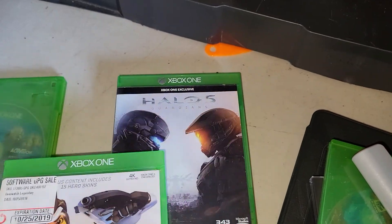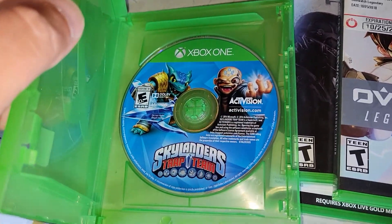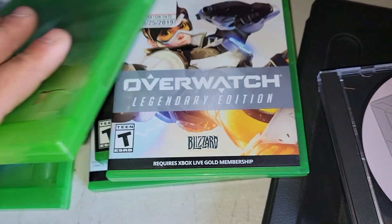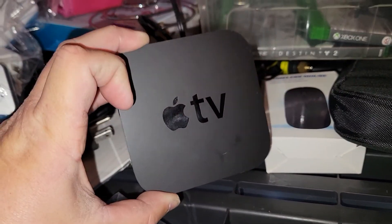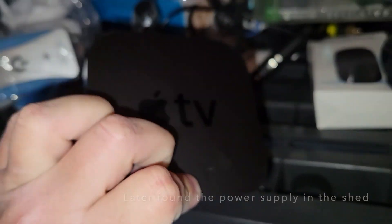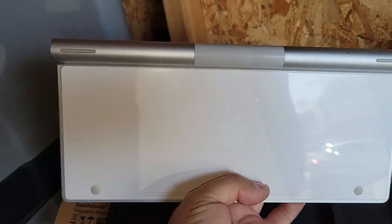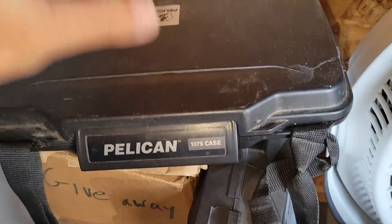Found some games in here, picked out a couple. I'll probably end up keeping the Halo 5 and the Overwatch, but this one looks like it's got some value - probably a $25 disc right there. I might bundle them together. Also found an Apple TV unit - that's cool. There's a Pelican case over here - those are valuable - and it has what looks like a Bluetooth keyboard. Let's get that for sure.